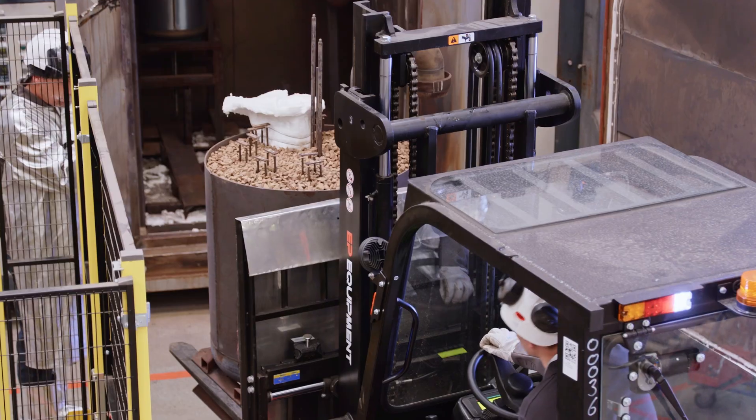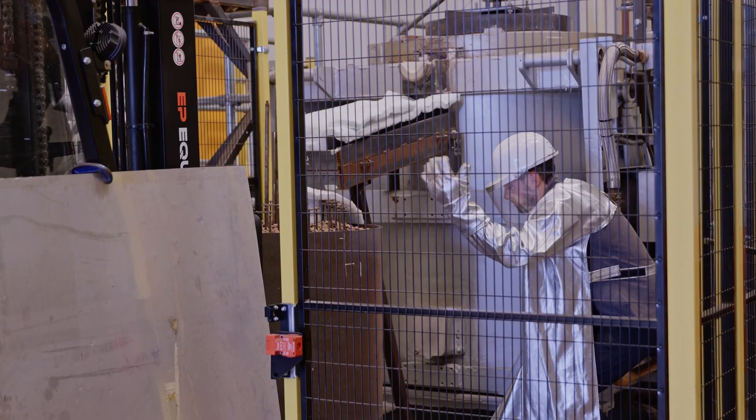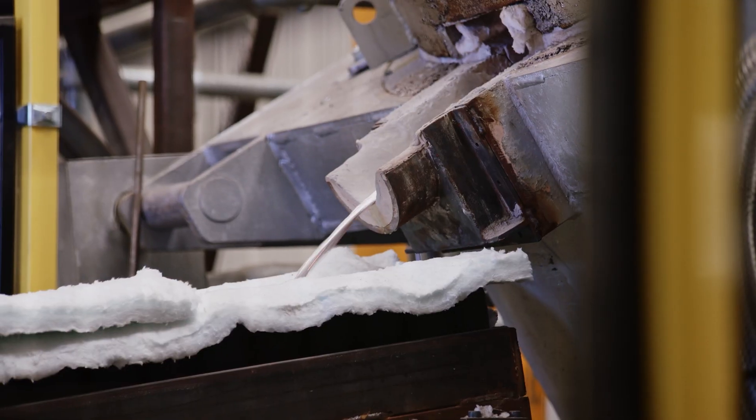Our novel heat storage technology turns renewable energy into zero-carbon heat on demand, providing a direct replacement to boilers that burn gas or oil.